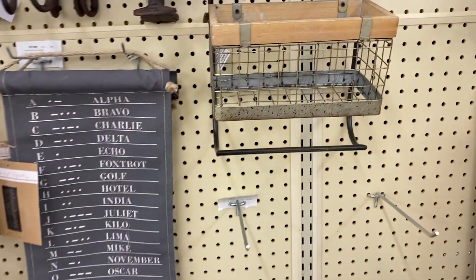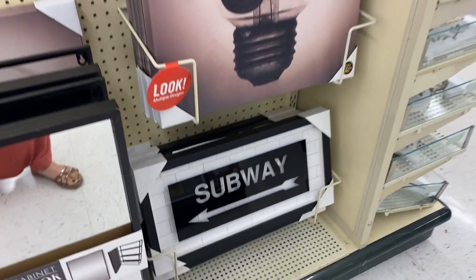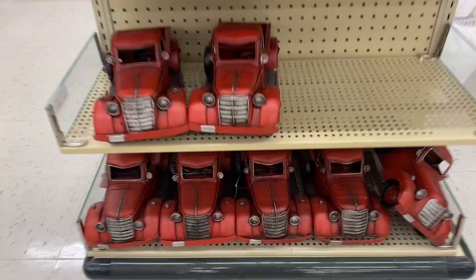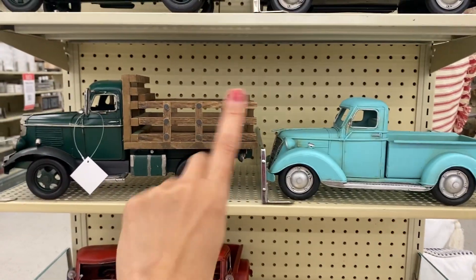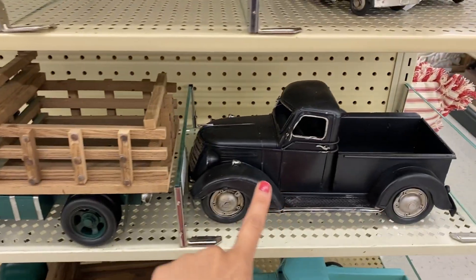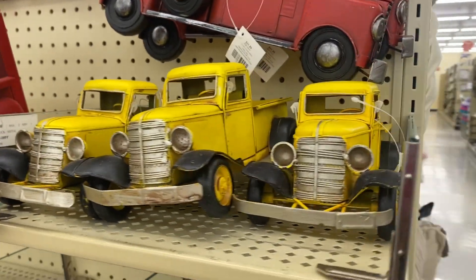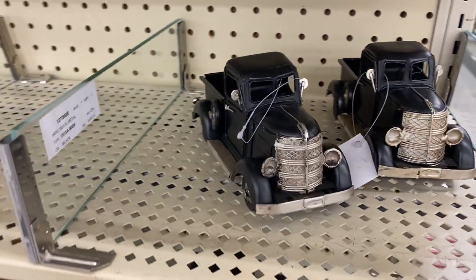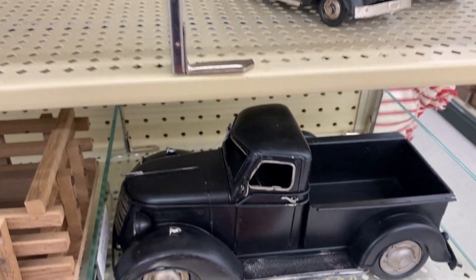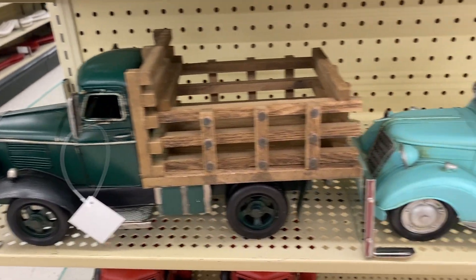I love Hobby Lobby and I don't think that's a secret — we have done so many different Hobby Lobby walkthrough videos. And speaking of love, how about these trucks right here? Do you see this table decor? 50% off! They have different beautiful vintage-looking trucks — the black, the yellow, the green. Personally, my favorite is definitely the green. I'm loving that dark green. This store is truly the best.